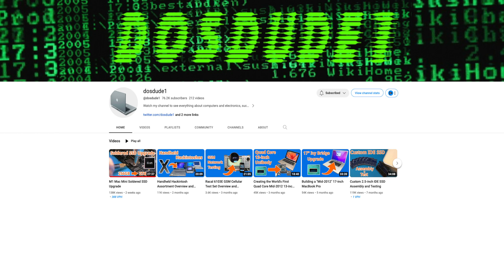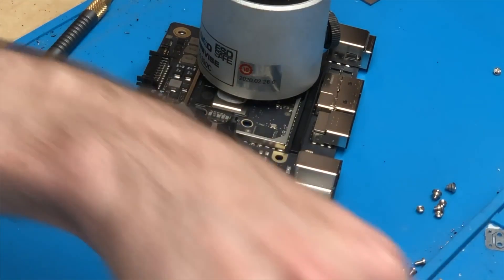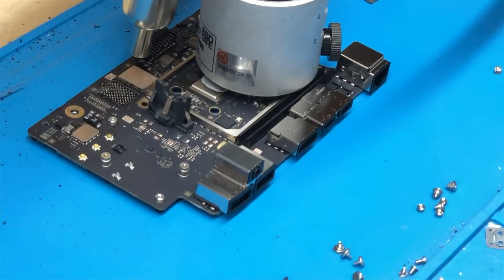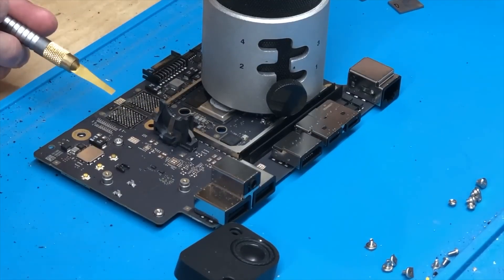A YouTuber called 'Dose Dude' successfully upgraded a Mac M1 Mini SSD. A 2TB SSD costs $500 to buy from Apple, but he successfully upgraded using a part from an AliExpress company in China for just $180 — though of course it's a very risky and difficult process.